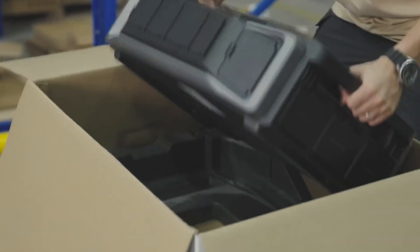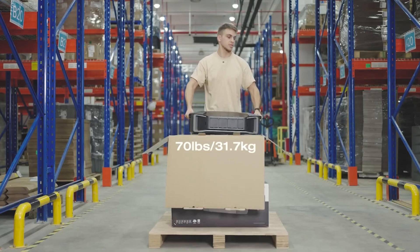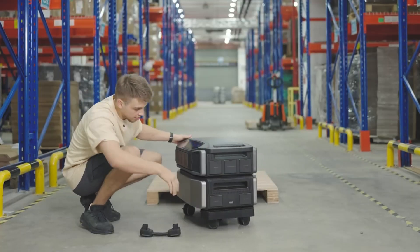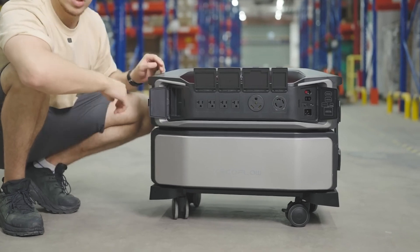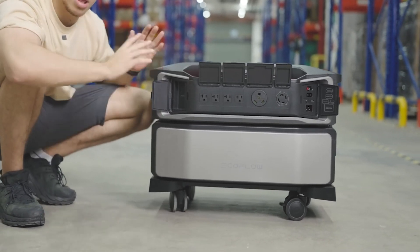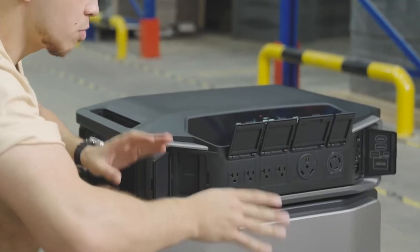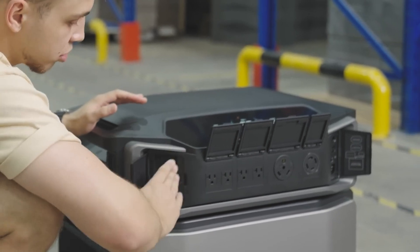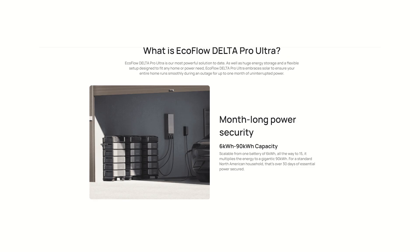The Delta Pro Ultra is a mobile and portable power station on wheels that can connect to your home, give you power for up to 30 days or more, and you can charge it with solar, your home, your car, and more. This portable power station exceeds all others we've ever seen at this point. The price point really seems good too, looking at somewhere between five hundred and seven hundred fifty dollars per kilowatt hour.